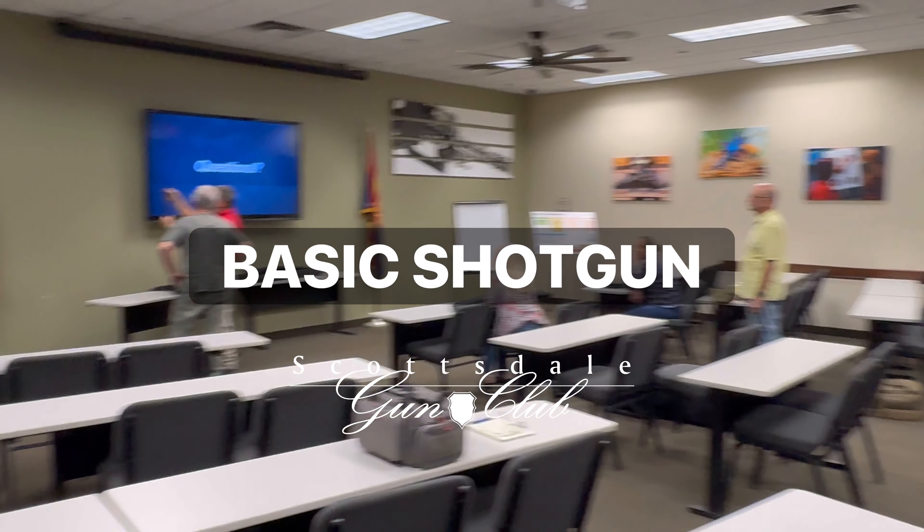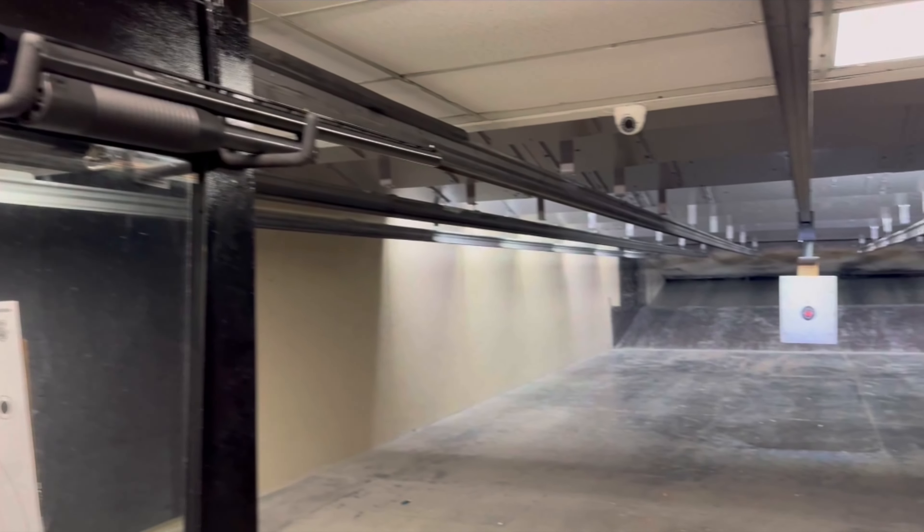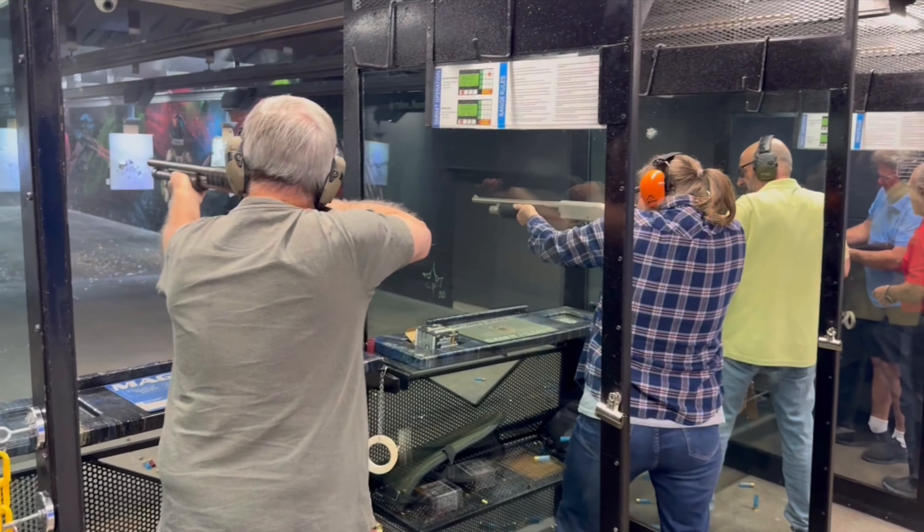Welcome to Basic Shotgun at Scottsdale Gun Club. In this shotgun class, you will learn complete control of one of the most versatile firearms around.